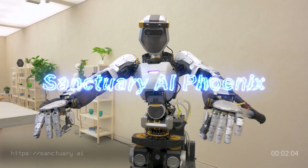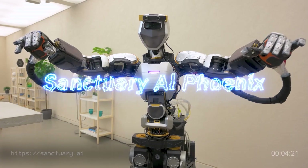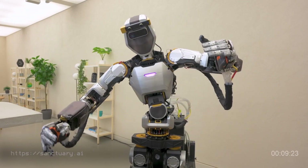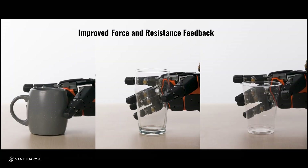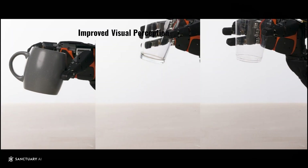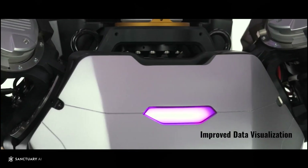Then comes Sanctuary AI's Phoenix, a humanoid with the world's most dexterous robotic hands and advanced cognitive AI. Phoenix is being trained to perform complex, multi-step tasks, bringing us closer to robots that can think, reason, and adapt like humans.